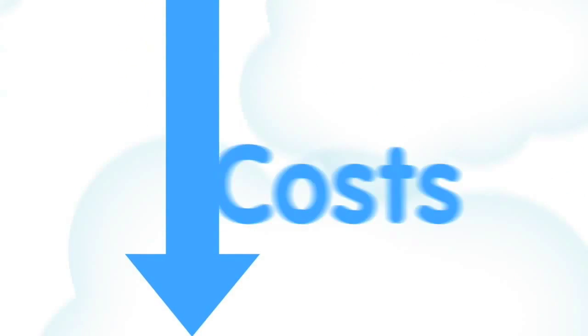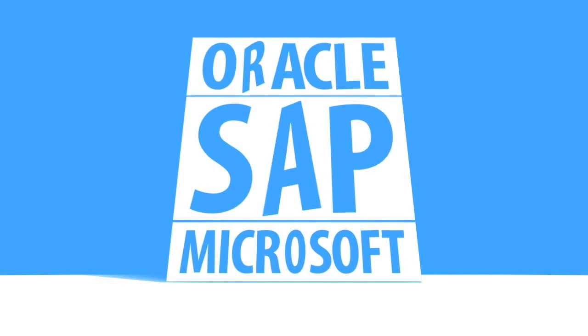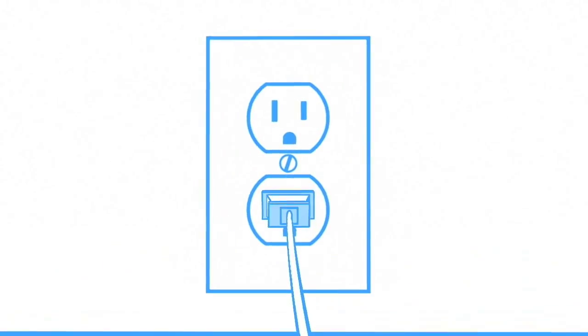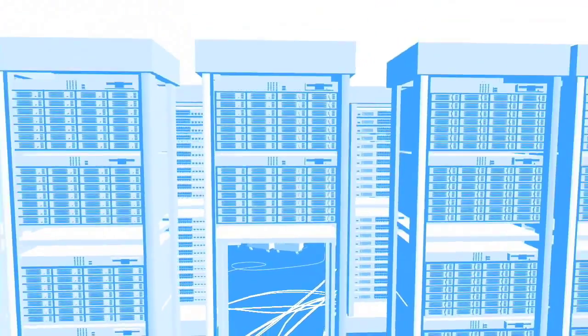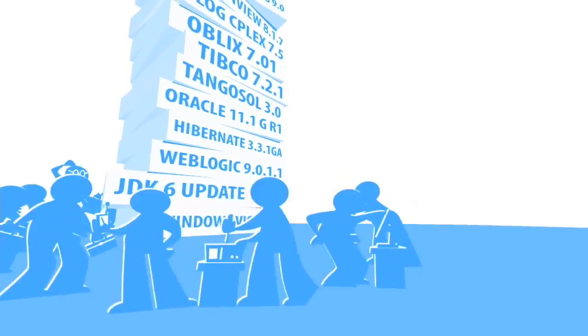You have big ideas to streamline your business and drive sales through the roof, but to get there your ideas need business apps, and business apps have always been too expensive, especially in times like these. Behind each one is a world of complexity — they need a data center with office space, power, cooling, bandwidth, networks, servers, and storage, a complicated software stack, and a team of experts to install, configure, and run them.